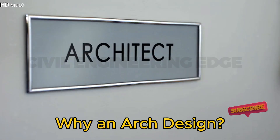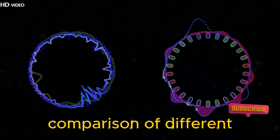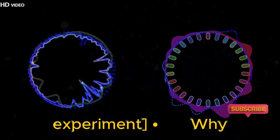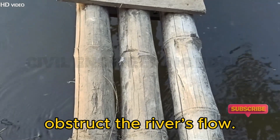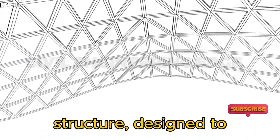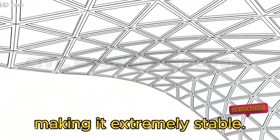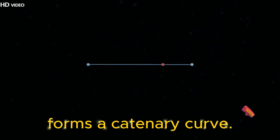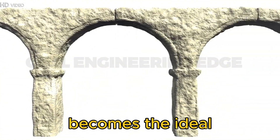Why an arch design? The strength of the parabola. Side-by-side comparison of different bridge designs, ending with the parabolic arch. Why not use a pillar bridge? Because the pillars would need to be too tall and could obstruct the river's flow. The arch shape is a perfect parabolic structure, designed to efficiently distribute compressive forces, making it extremely stable. A chain suspended between two points naturally forms a catenary curve. When flipped and solidified, this becomes the ideal arch bridge shape.